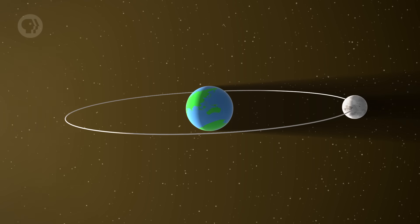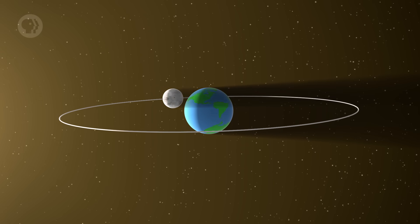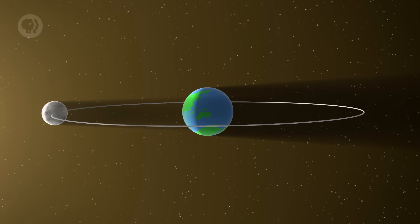If the Moon's orbit were perfectly aligned with the Earth's — essentially sharing the same plane — we'd get a solar eclipse every new Moon and a lunar eclipse every full Moon. But we don't. That's because the Moon's orbit is tilted with respect to the Earth's by about 5 degrees, meaning at new Moon the Moon can pass as much as 5 degrees above or below the Sun in the sky, thereby missing it. But sometimes the Moon is in the right place at the right time, lying perfectly in line between the Sun and the Earth, and we get a solar eclipse.